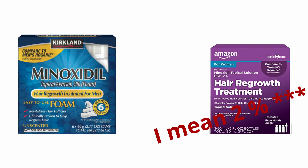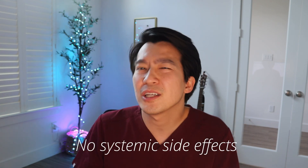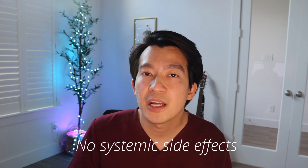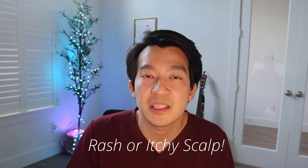For the topical formulation, there's the 5% and the 2.5%, and the 5% is definitely superior in terms of how fast and how well it works. The upside to using the topical formulation is that you avoid potential side effects like leg swelling, increased heart rate, or dizziness when standing up too fast. The downside is that some people don't like the messiness of putting something on their scalp, and it can potentially cause allergic contact dermatitis or irritant contact dermatitis from the vehicle itself.